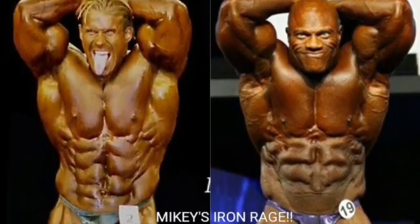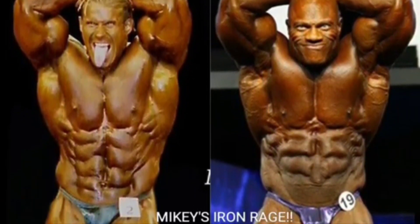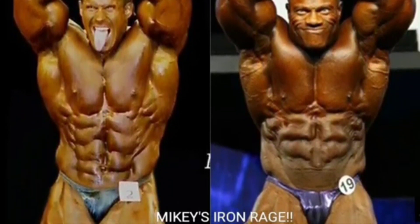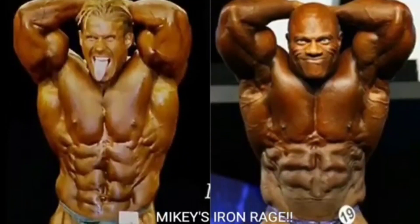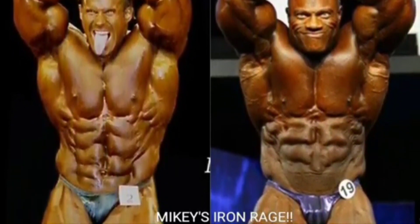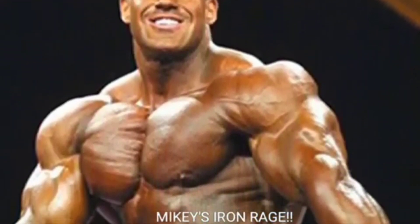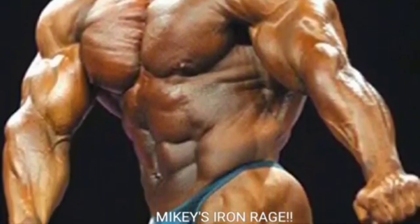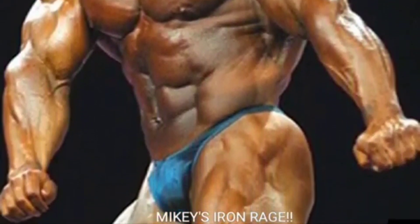Mikey here for Mikey's Iron Rage. I got a pretty interesting little video for you today. We're going to do it on 2018 Mr. Olympia runner-up Phil 'the Gut' Heath versus 2001 Mr. Olympia runner-up Jay Cutler. I already did a comparison video on 2001 Jay Cutler versus 2013 Phil Heath, and I'm pretty sure Phil came out on top by a point.